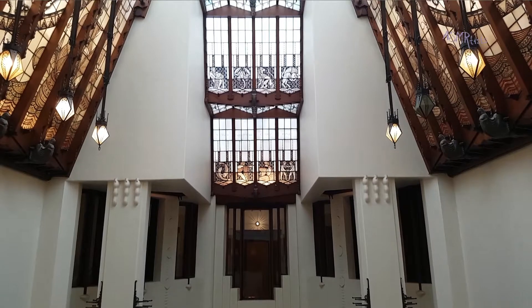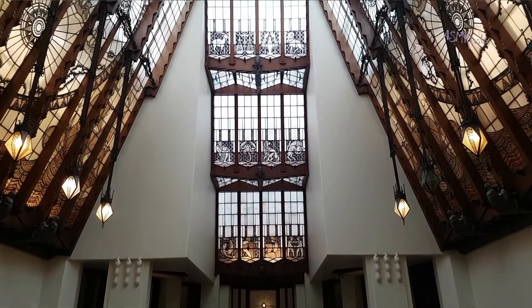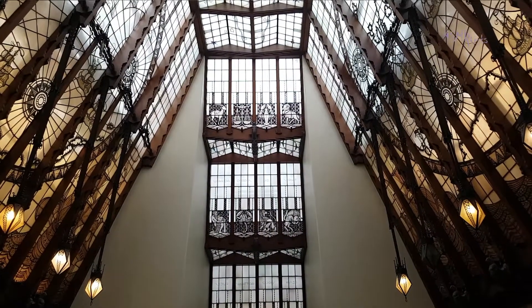Hey Sweethearts, I'm here in the Amrath Hotel and it's really beautiful as you can see around me. I'm really enjoying the atmosphere — it's a real art deco kind of place. And I just wanted to share this place with you. It's in Amsterdam and it's really expensive to stay here, but it's such a gorgeous place that I just wanted to show it to you.